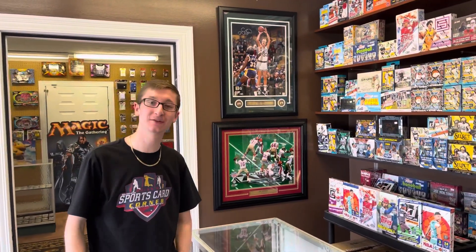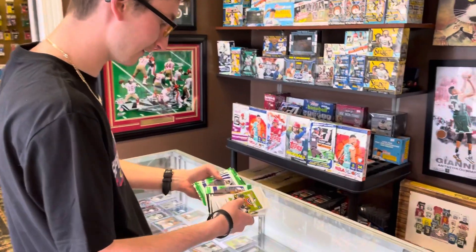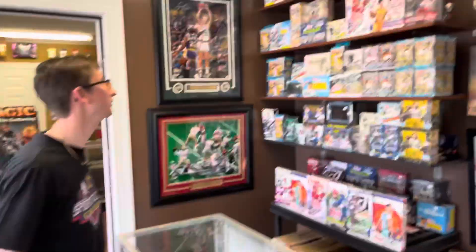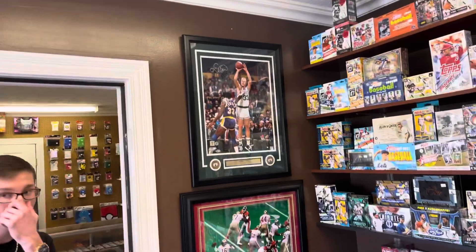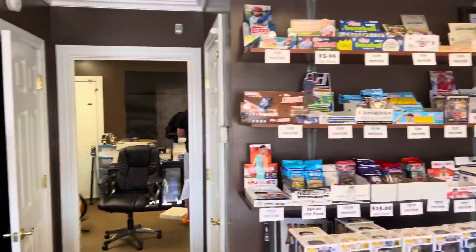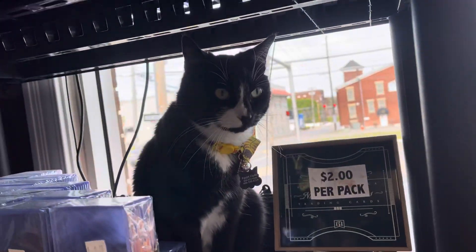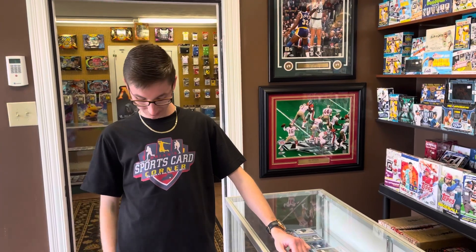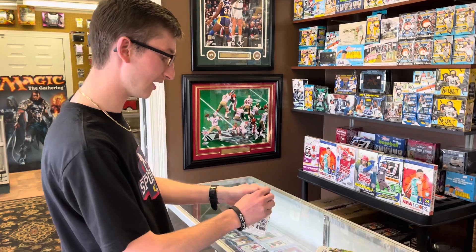Hey guys, Ethan here, covers more back today with a brand new random pack opening at the card shop. Let's see how many we got - one, two, three, four, five, six, eleven packs, they're all hobby. Go ahead and show them around a little bit. The cat is just hiding over there, just chilling. I've got the shirt on here - be sure and check out Brown Sports Card Corner in Corbin, Kentucky.